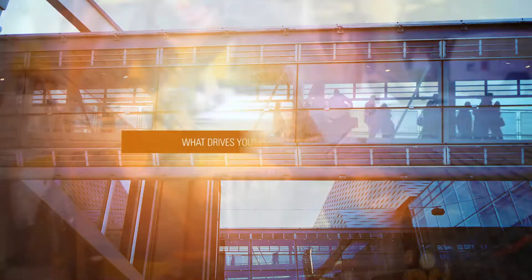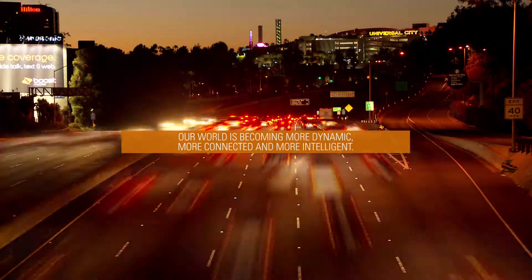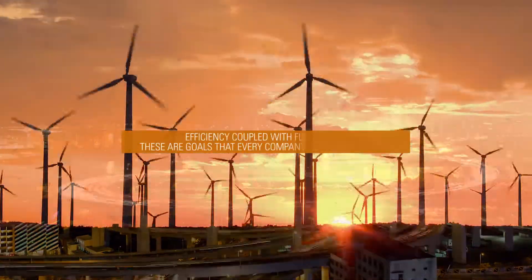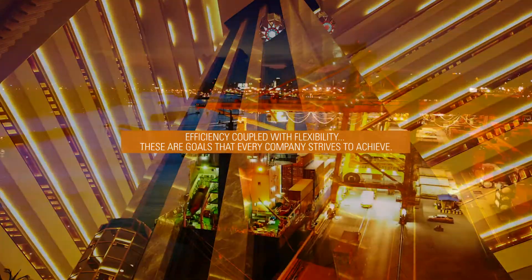What drives you? What keeps you going? Our world is becoming more dynamic, more connected and more intelligent. High performance despite decreasing energy costs, efficiency coupled with flexibility — these are goals that every company strives to achieve.